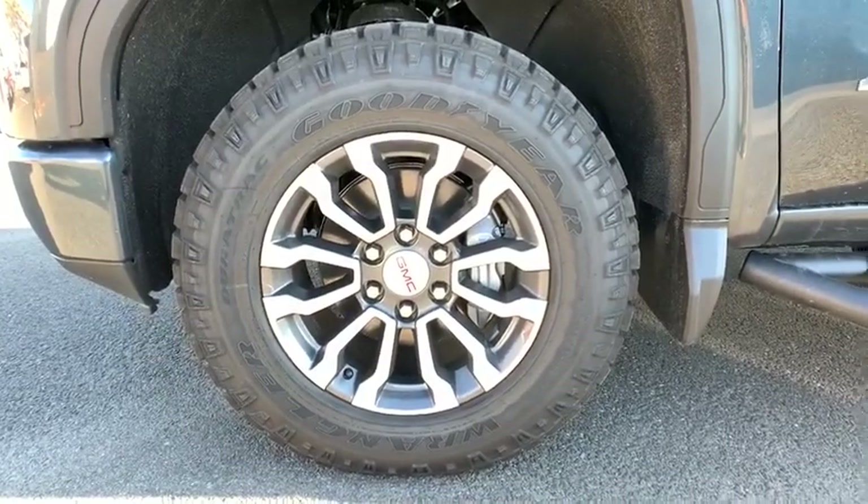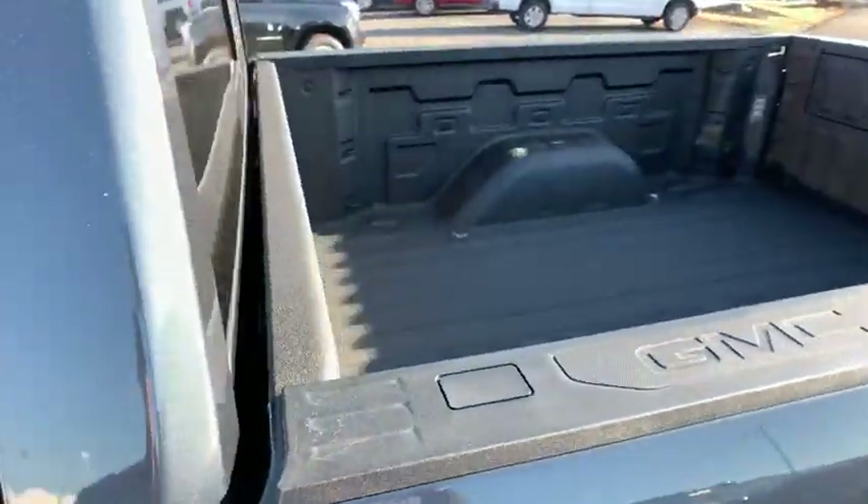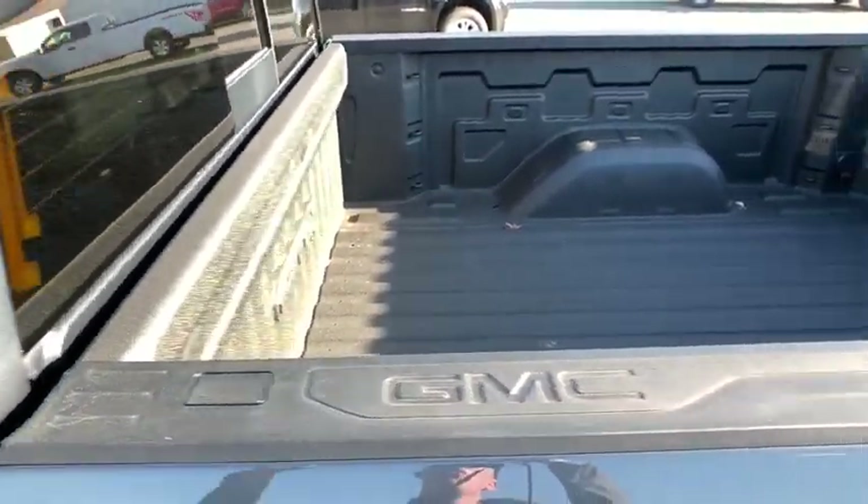Bluetooth, adjustable steering wheel, power steering, floor mats, aluminum wheels, four-wheel drive, keyless start, cruise control, and four-wheel disc brakes. Come take a test drive today.